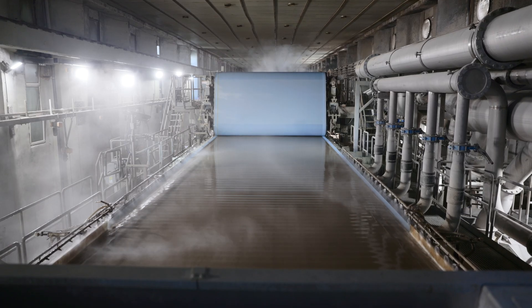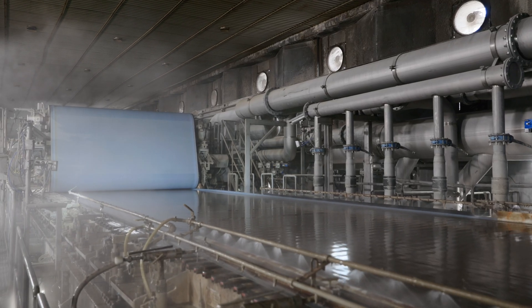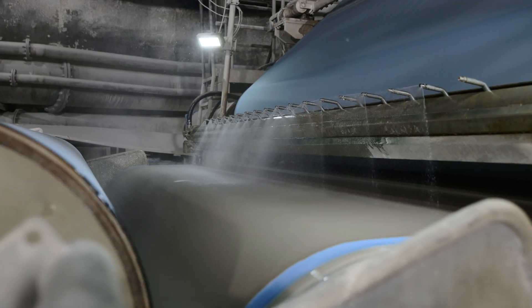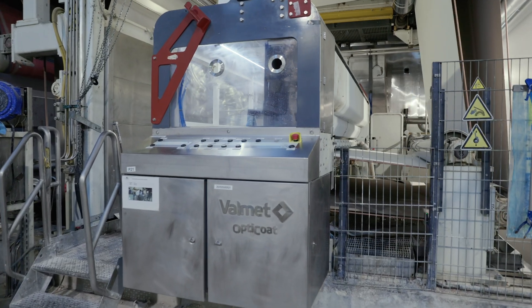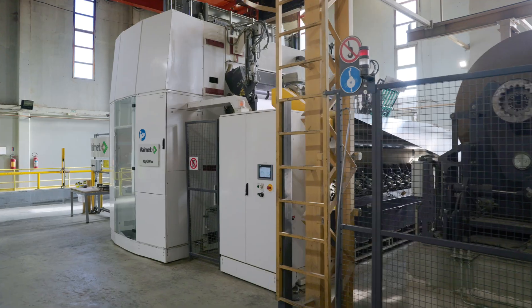The scope of Valmet's supply was a new forming section including four engineers, with three new head boxes, a hybrid former, then a new curtain coater instead of the air knife, and a new winder at the end of the machine. The reconstruction itself was done within 90 days, exactly as planned, without a single day of delay.